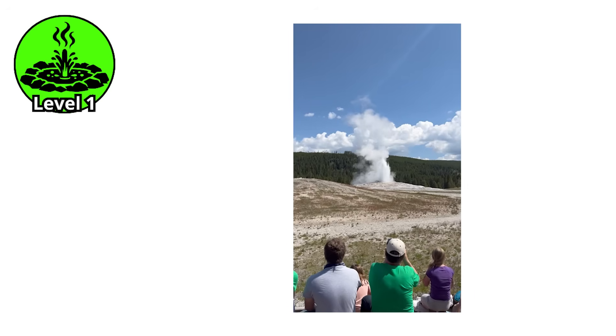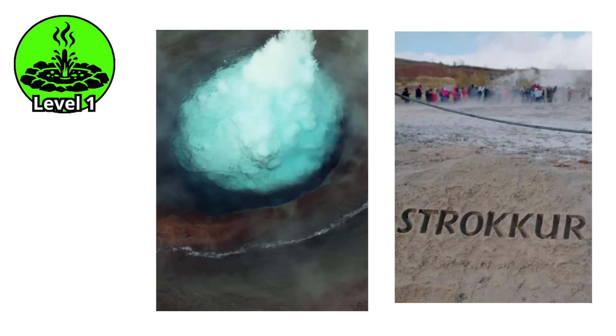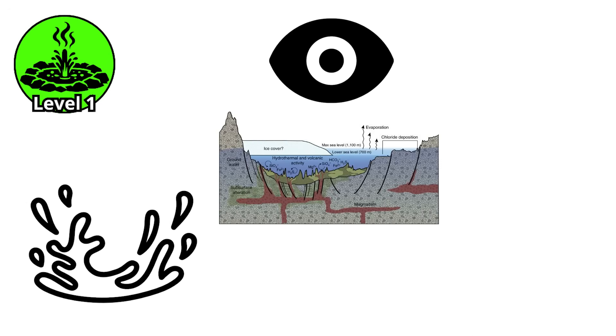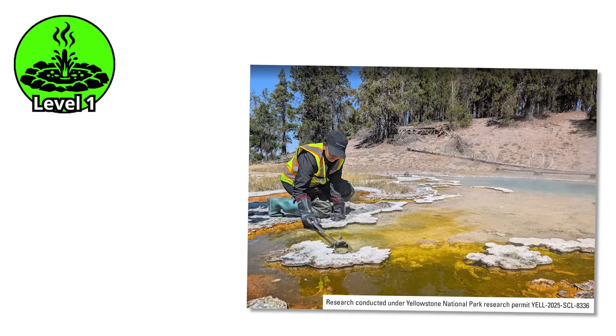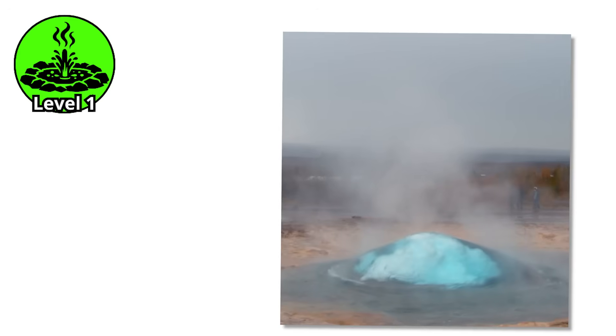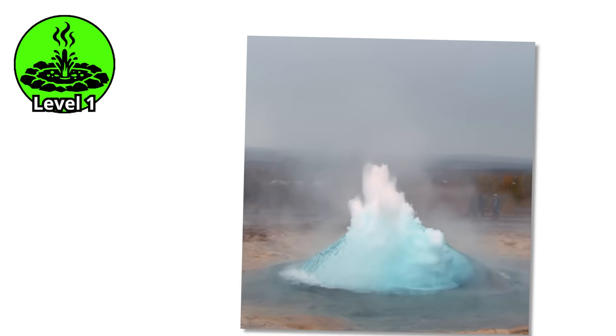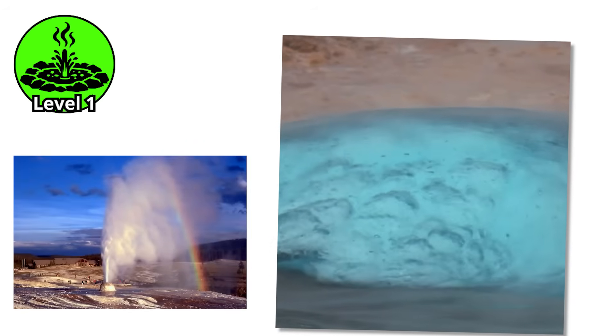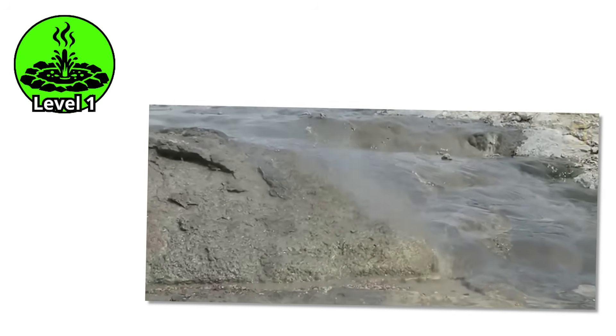Park visitors often gather around them, watching the pools fill and drain with mechanical precision, a preview of the larger spectacles that await deeper in the thermal basins. The predictability makes them favorites among researchers and photographers alike, providing regular opportunities to witness and document the eruption process. The spray catches light beautifully, creating rainbows in the mist on sunny days, while steam glows ethereally during sunrise and sunset hours.